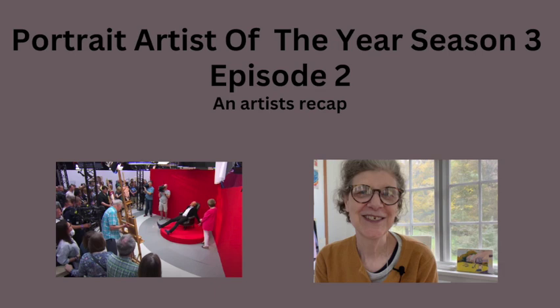Portrait Artist of the Year, Season 3, Episode 2. This is a much better episode in terms of the quality of the painters than Episode 1 was. So let's get started.